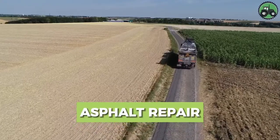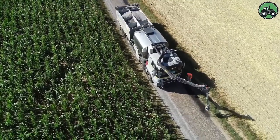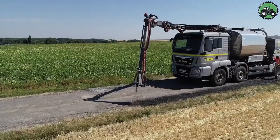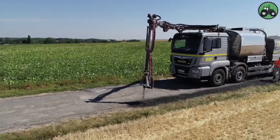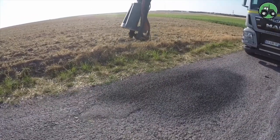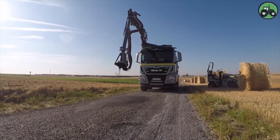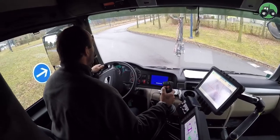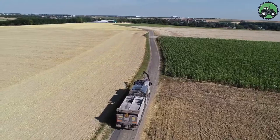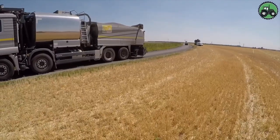Take a deeper dive into the world of asphalt repair, a critical process for maintaining our roads and infrastructure. This operation, based on precision and efficiency, aims to restore damaged asphalt pavements. Whether it's a quick fix for potholes on city streets or a major overhaul of highways, asphalt repair is fundamental to maintaining the quality of our transportation systems and improving road safety for everyone. Explore the innovative methods and technologies that underpin this essential service.